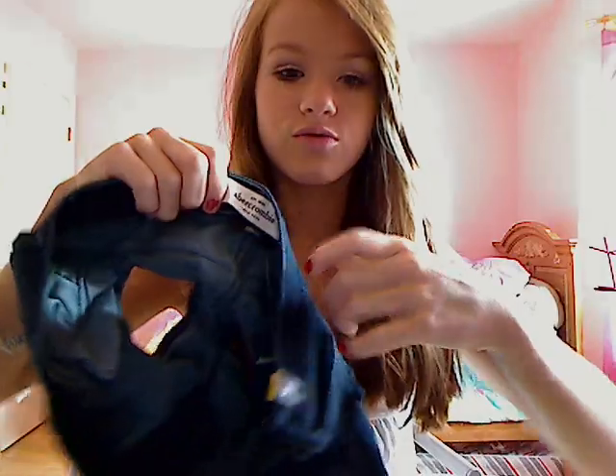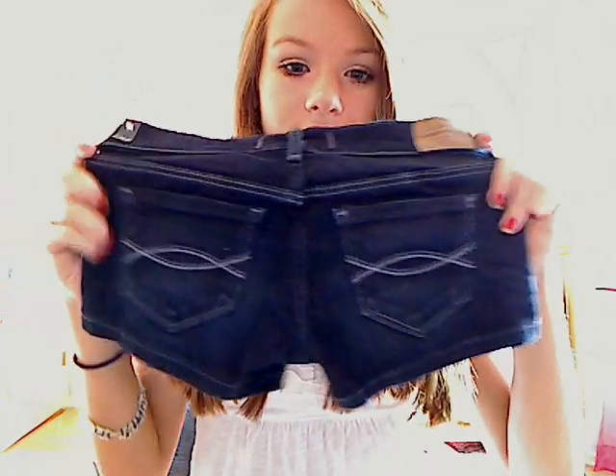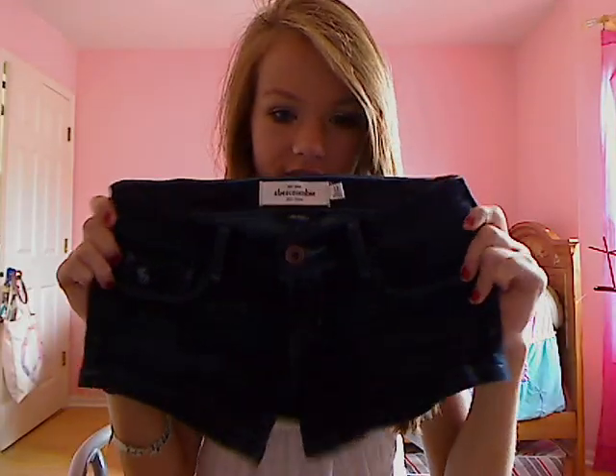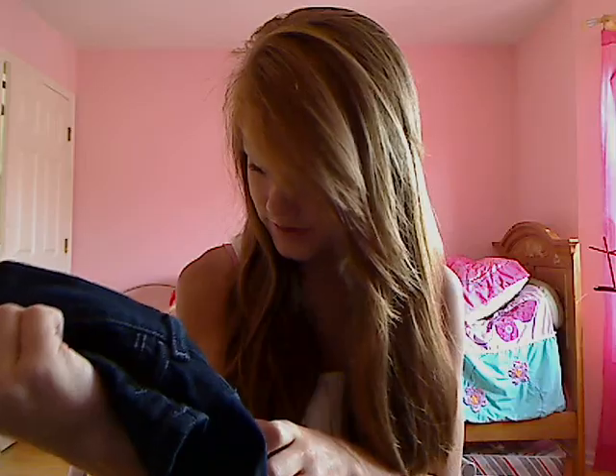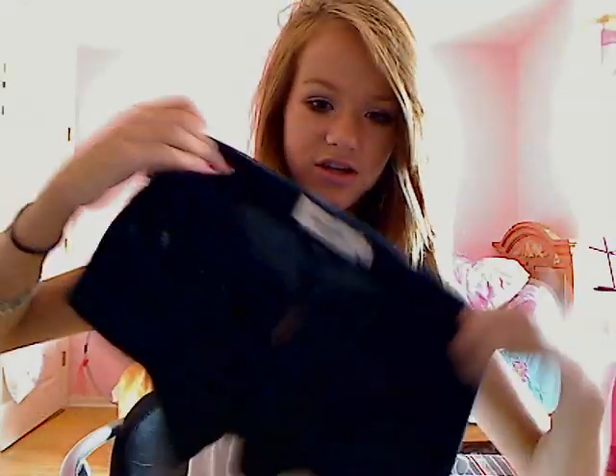The next pair I got were these dark wash ones. They're just dark and I don't tuck or anything — they're just like regular shorts, also a size 12. I like dark wash ones because I feel they look more classy, but they probably don't. But still, I just love these shorts.